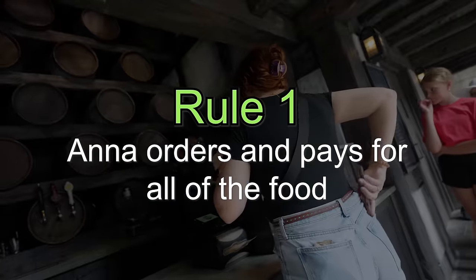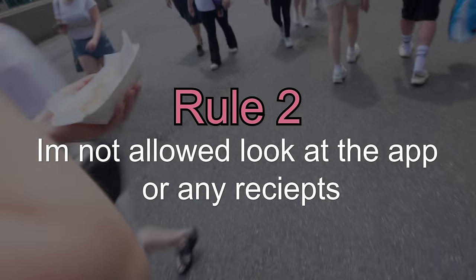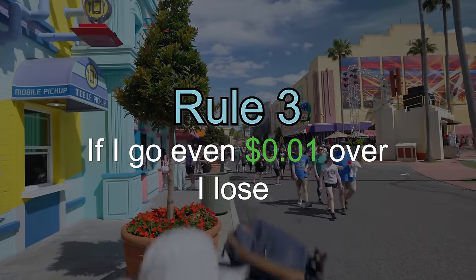The reason Anna is not sure about how much food we're getting is because we're going to turn this into a little bit of a game. With a game there are some rules. Rule number one: Anna has to order all the food today so I can't see any prices. Rule two: I can't look at the app or any of the receipts to keep track of how much money we've spent. And rule three: I have to get as close to $100 as possible, but if I go even one cent over, I lose.